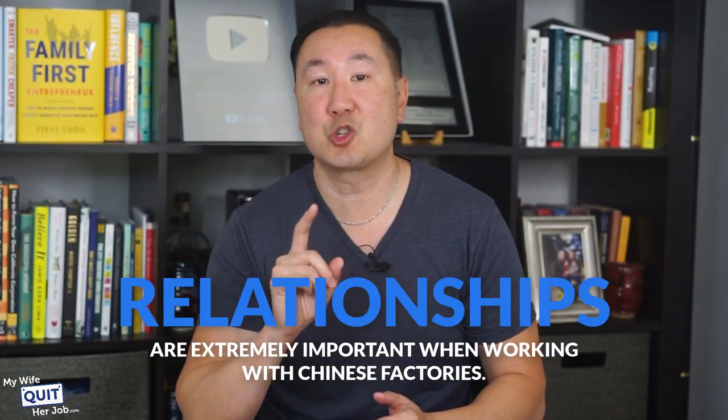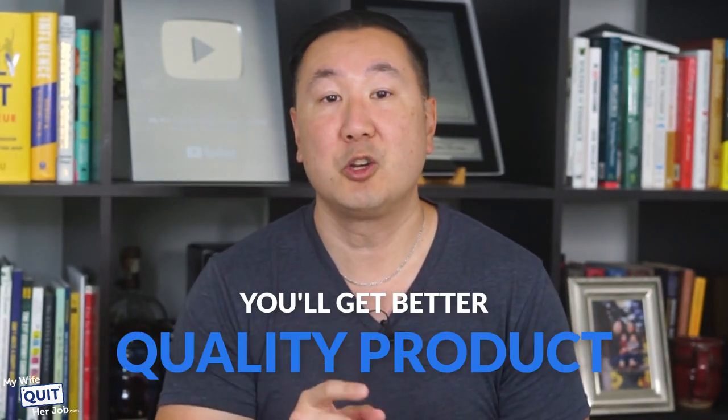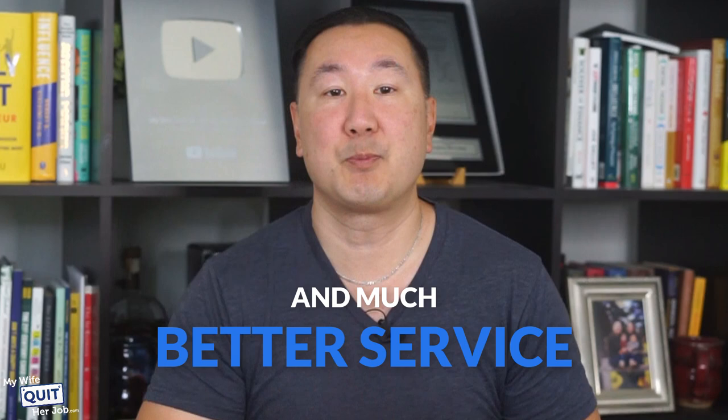I tell you this story to illustrate that relationships are extremely important when working with Chinese factories. If you can, you should try to visit your supplier directly, because I can almost guarantee that once you do, you'll get better quality product and much better service.